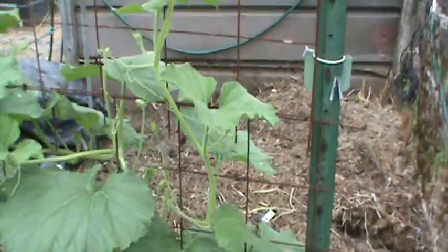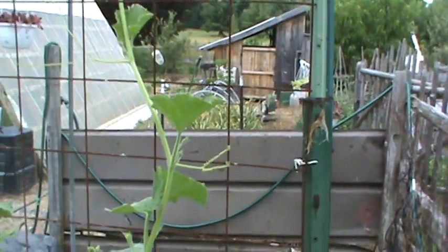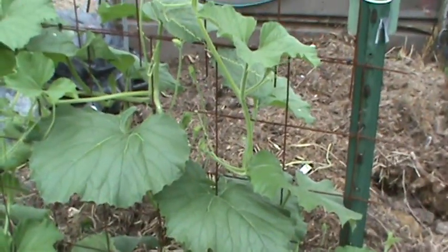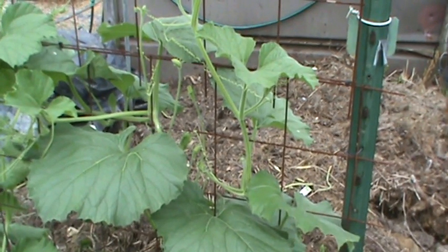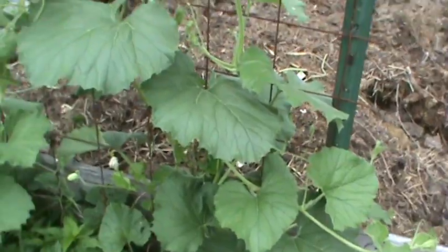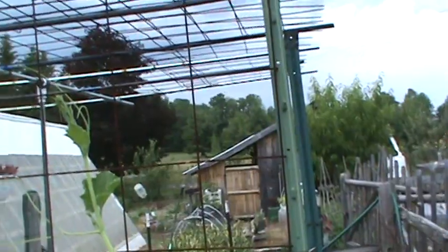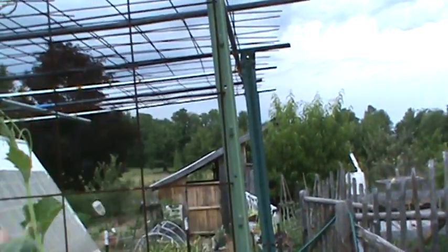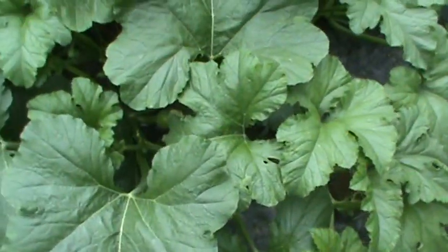Here's another good goose gourd I got outside. I'm trying to train it up this trellis and make it go across. These things grow fast — I would say a foot a week, easily. That's how fast these plants grow. We'll see if I can get it to go across there, and maybe the fruit will be dangling from underneath the trellis. And there's a little pumpkin right there under there.